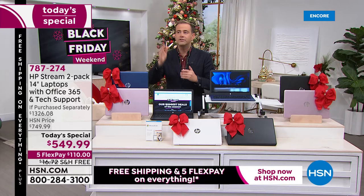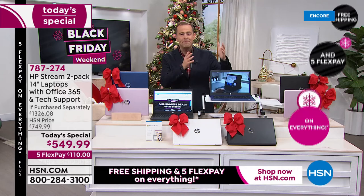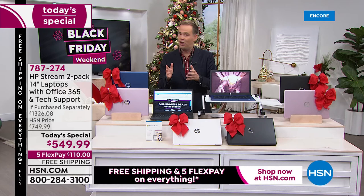We live in a time where prices are going through the roof everywhere, but with us it's coming down. This price for two laptops — both with Word, Excel, and PowerPoint, both with technical support and Find My HP — is insanely good. To get two for $549.99 with free shipping is extraordinary. Even shipping charges alone are a fortune these days.